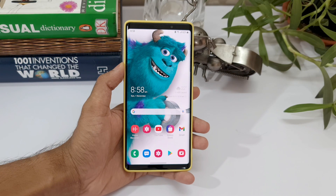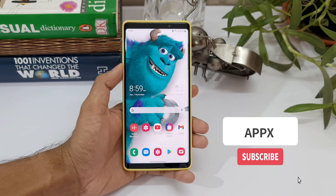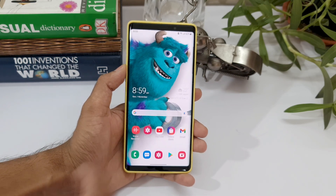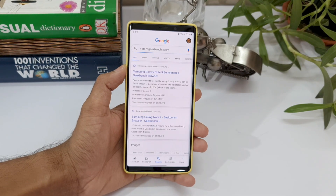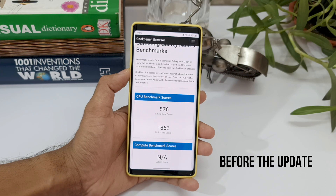For the test results before the update, I do not have the data on my phone because I did not test it before. So I will be showing you the performance results or numbers on the website of Geekbench. I will be testing this on Geekbench 5, so let's go ahead and check out the Geekbench score on their website for Galaxy Note 9.